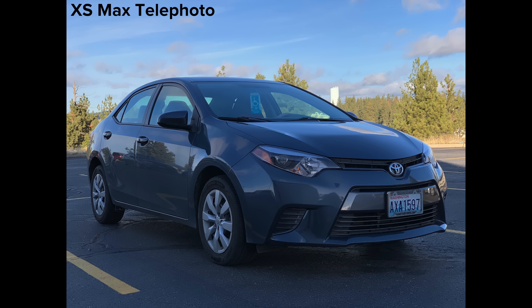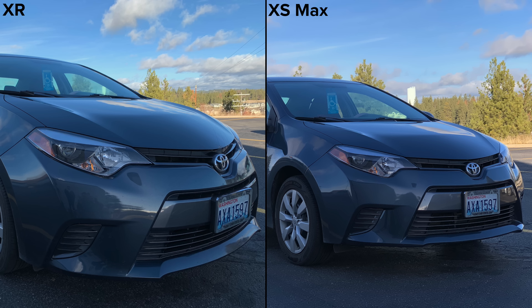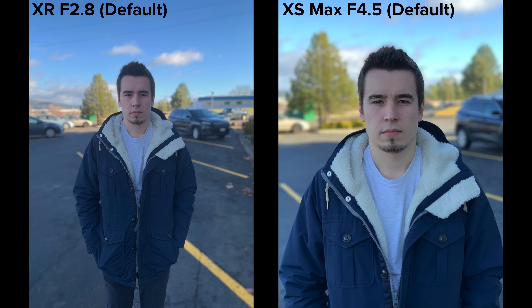We see the same difference when taking photos of vehicles. The wide lens warps the car's body lines, making it look a bit odd — you're much more likely to sell your car on Craigslist using the image on the right. All jokes aside, the differences are definitely there. Luckily, the XR also gets the depth control feature, so you can increase the blur to make portrait photos look better, but it doesn't get as blurry as the iPhone XS's.